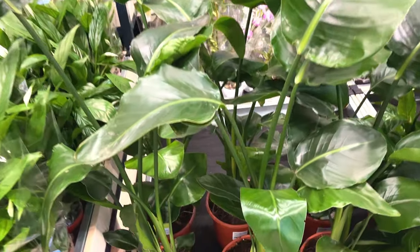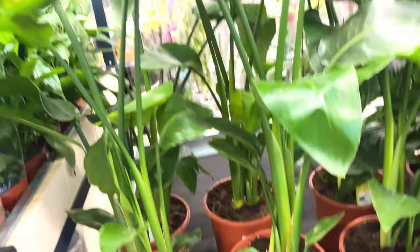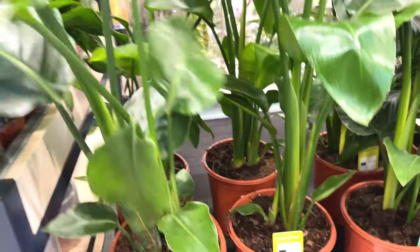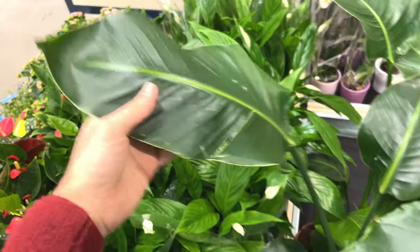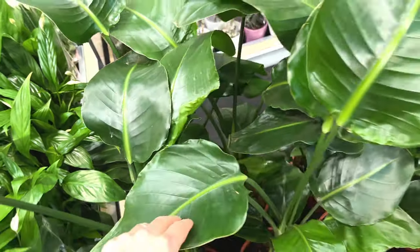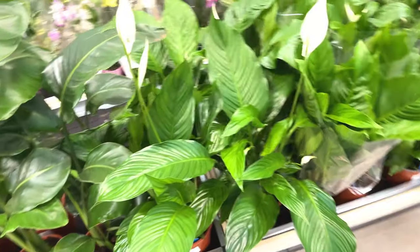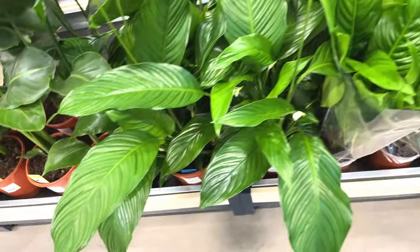Is this a banana plant? Strelitzia nicolai — that's the larger one, or that one I saw over there. This must be a banana plant — big leaves, a little bit beaten up though. A bit of a shame. Got some large peace lilies — some nice flowers coming out. Twenty-two pounds for that peace lily.